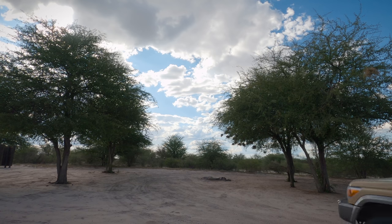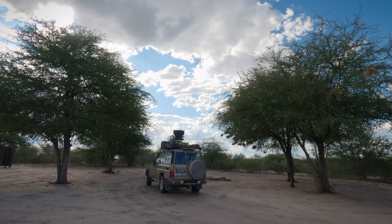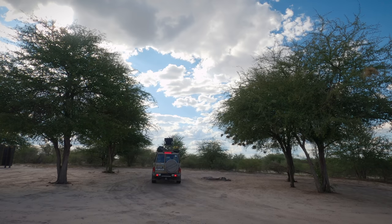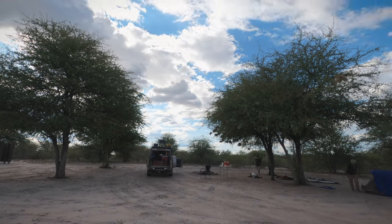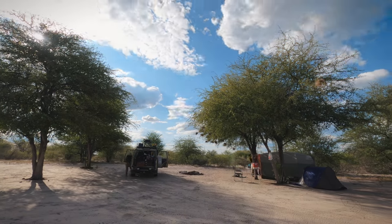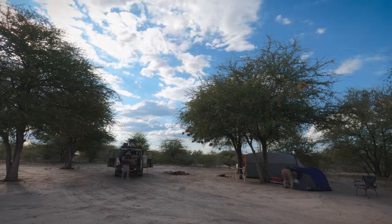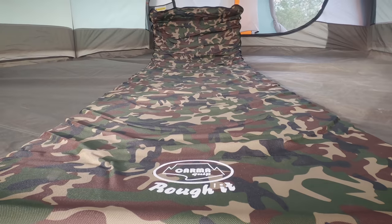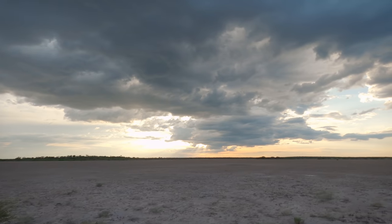The Leopard Pan campsite is quite remote and there was nobody staying at Sunday Pan a few kilometers away, so I think we were probably about 20 kilometers from the nearest human beings. The campsites in the central Kalahari Game Reserve are very basic — just a fireplace, a long drop toilet and an enclosure with a bucket shower for which you need to bring your own water. We set up camp and quickly headed out to shoot a sunset time-lapse on the pan.